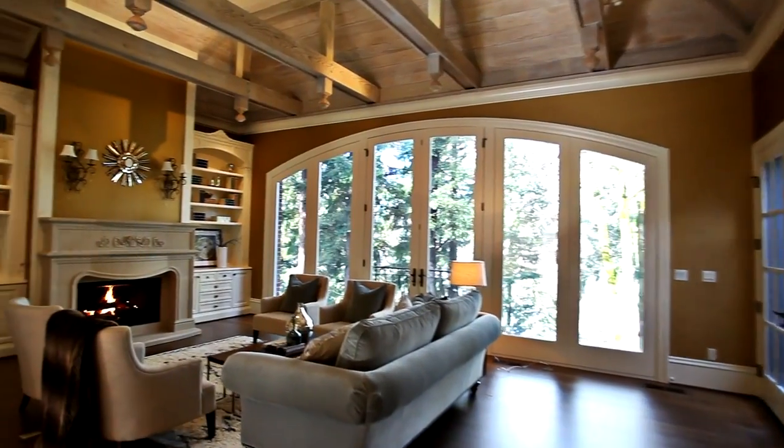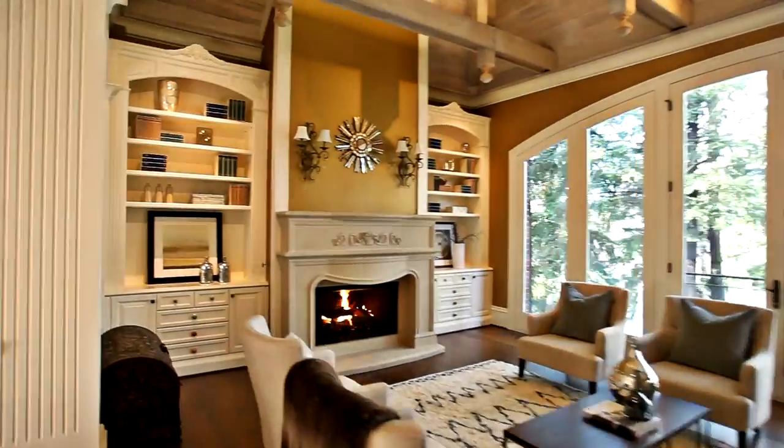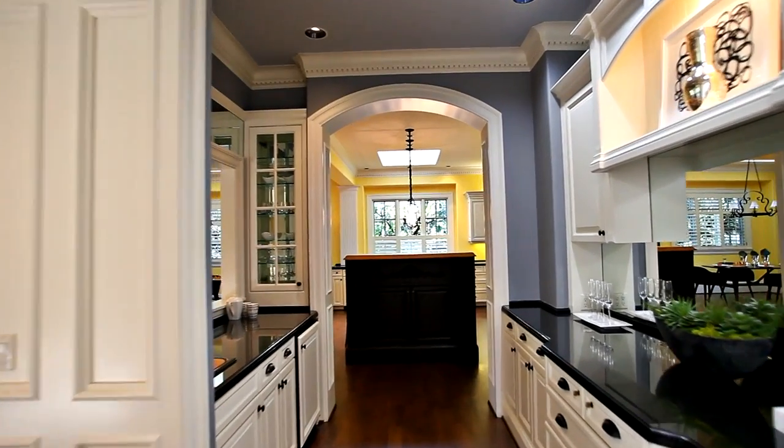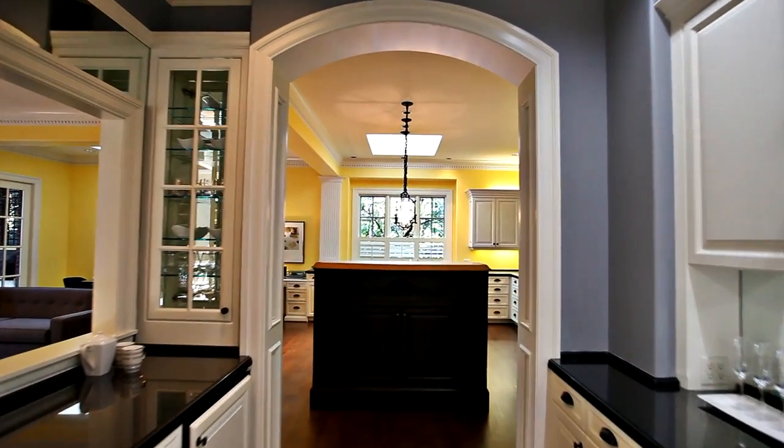The open concept floor plan is perfect for entertaining. You can gather with friends and family by the multiple gas fireplaces. An elegant butler's pantry welcomes you to the gourmet kitchen.